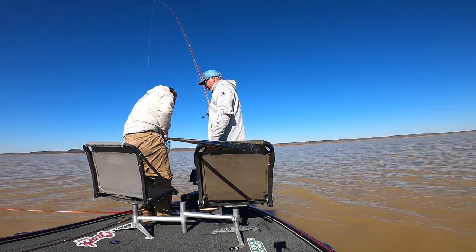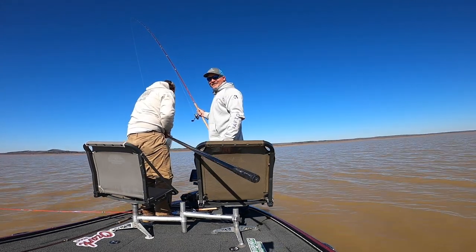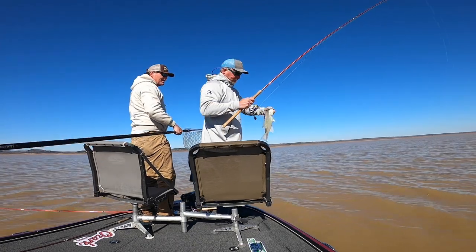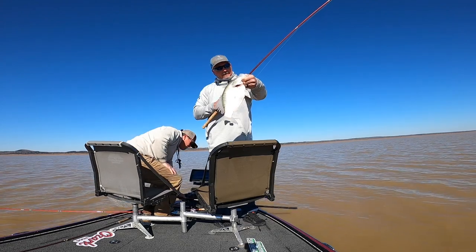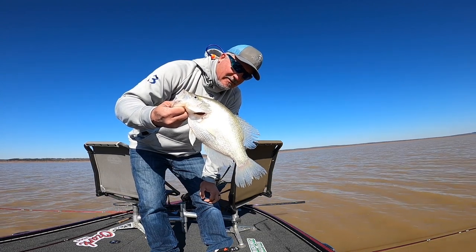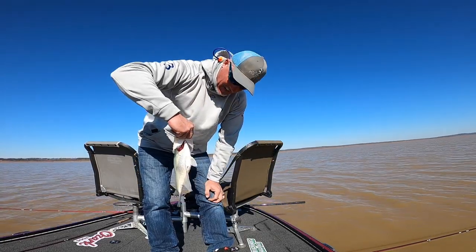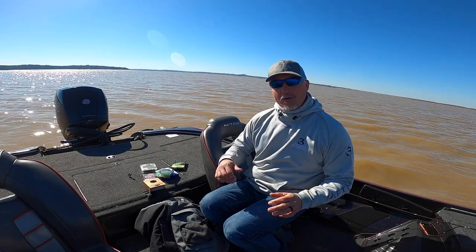That's a toad! Folks, we haven't been out here very long at all. Jojo puts you on some fish. That's a toad — very good fish, that is a great fish. What do you think that is, Jojo? Probably 2.8, 2.9 — 2.7 at the least. 2.7? Good night, that's hot — look at the belly on that thing. We're going to talk braid. Oh man, that was fun!